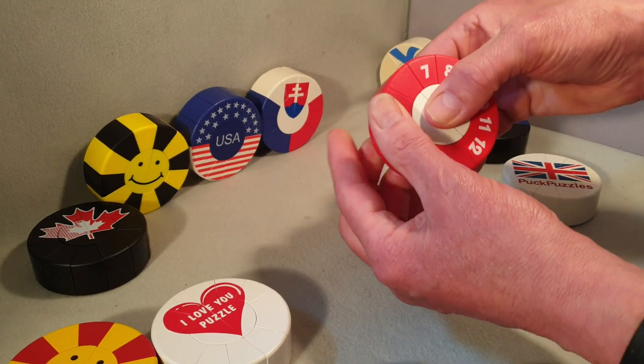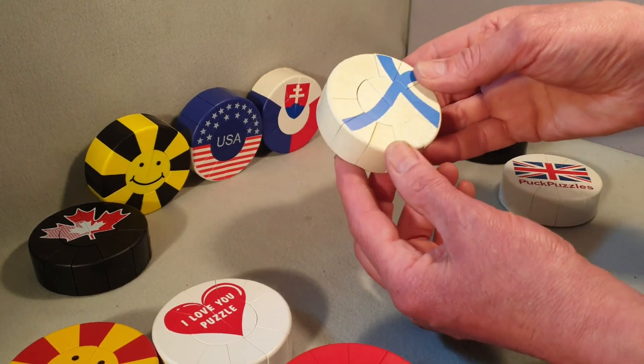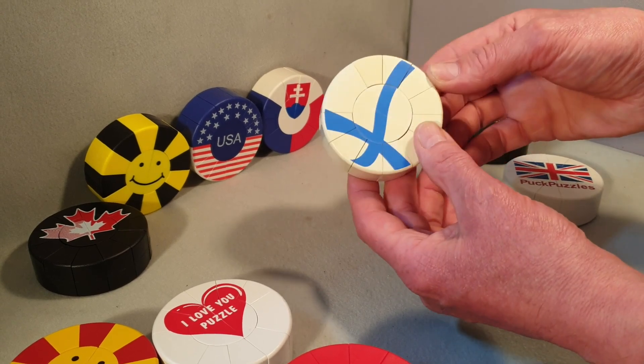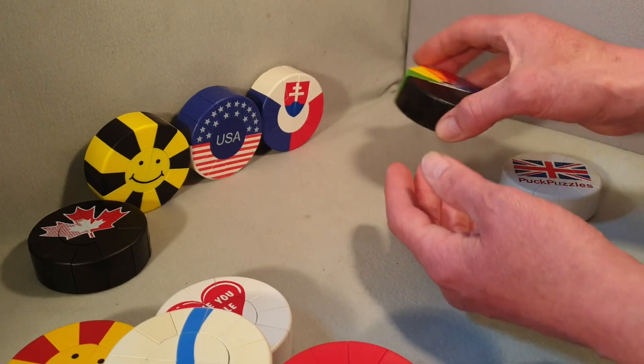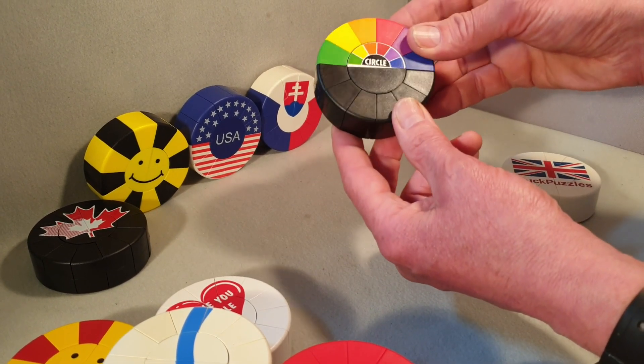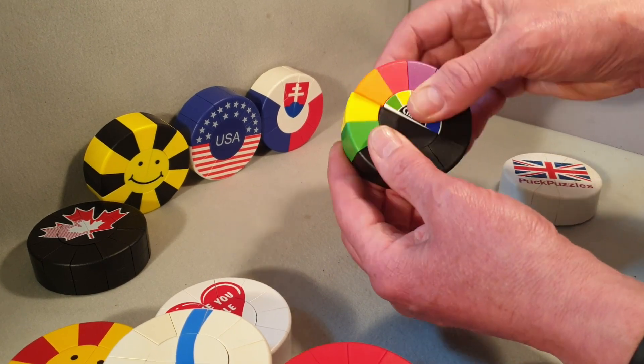Another smiley face in a different color arrangement. IQ 139 — perfect condition. You can see how these all mix up. The Finland one has definitely got some fading there, but otherwise it's pretty good. The circle one — I think this might be available somewhere still, or a new version of it, but I'm not entirely sure.